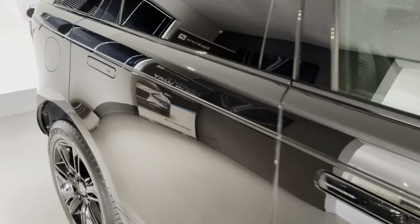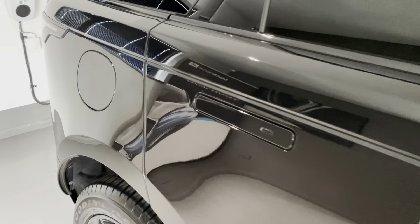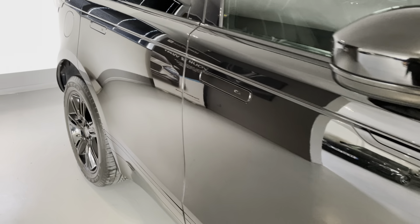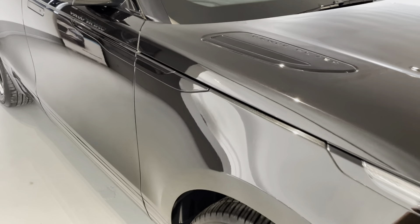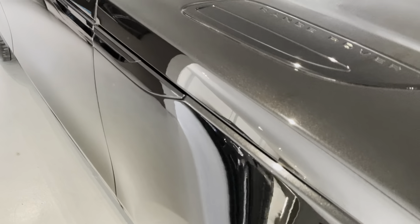It's also got contrast stitching which looks great. This car comes complete with just one previous owner, full Land Rover service history — all the details for that are in the detailed description in the advert so please do have a read through. It comes with MOT until May 2023, six months warranty from the date of purchase, two keys, carpet mats, and it is ready to drive away.